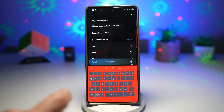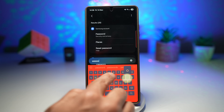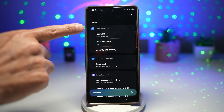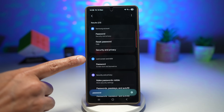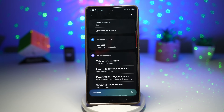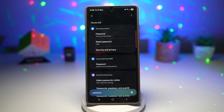For example, if I search for 'password,' this gives me all the different settings — password in the Samsung account, password in lock screen and AOD, something related to password in security and privacy. These search results give you broad category suggestions, which is not really useful.